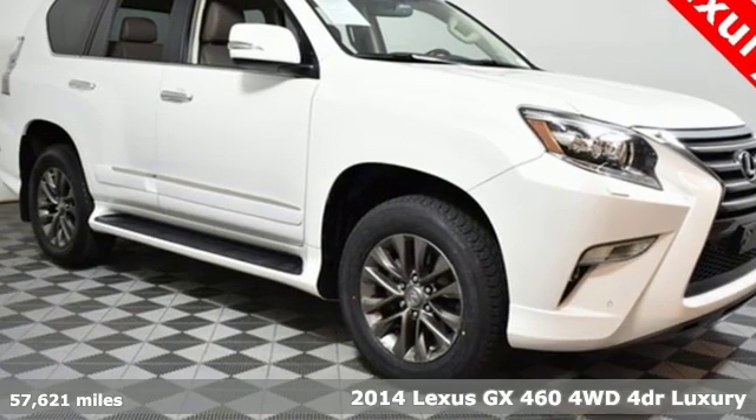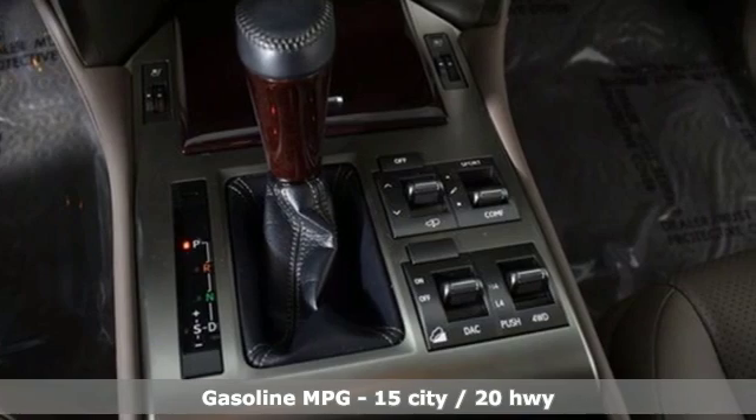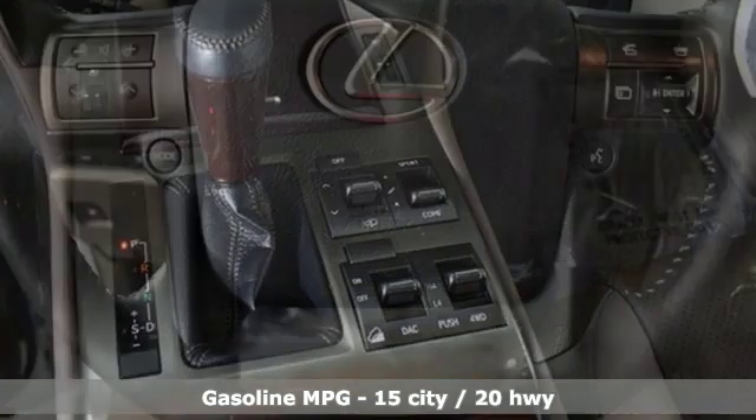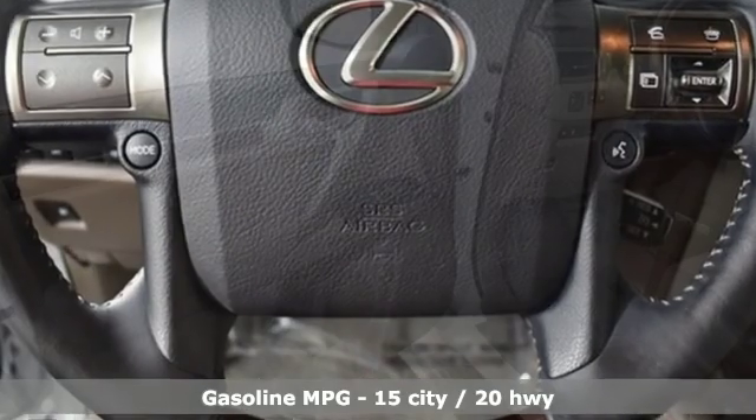Here's a 2014 Lexus GX460. Your trips into the wild can be civilized. The capability and serenity of this GX460 prove it does one thing exceptionally well — everything. It comes with the features you need and, better yet, want.